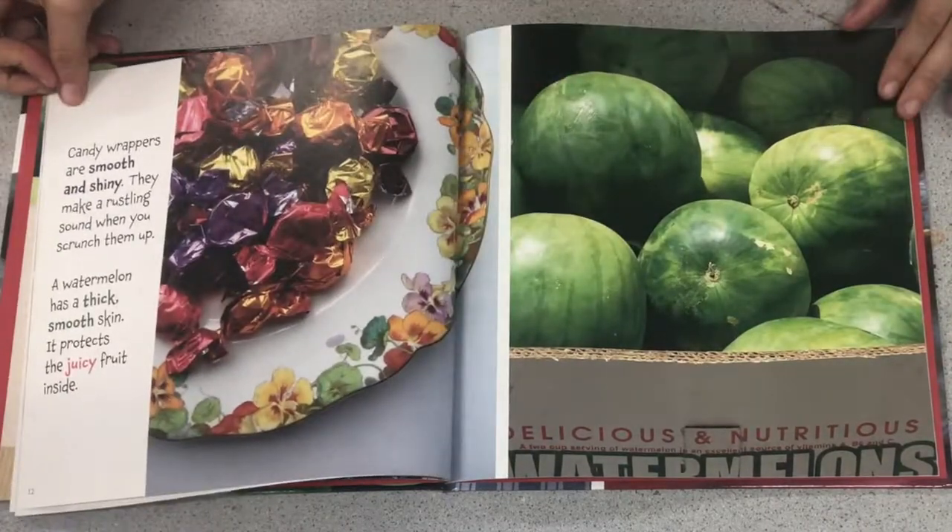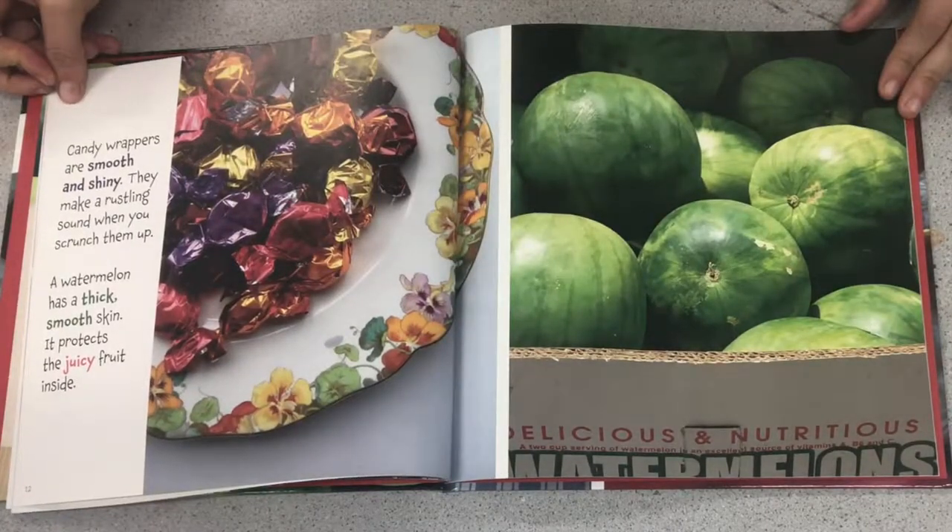Candy wrappers are smooth and shiny. They make a rustling sound when you scrunch them. A watermelon has a thick, smooth skin. It protects the juicy fruit inside.